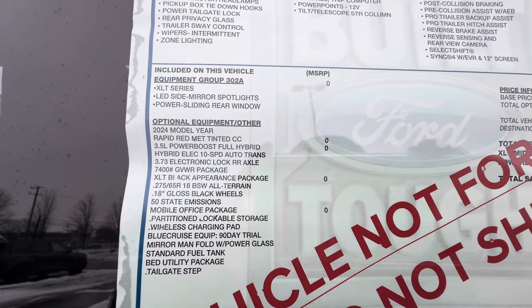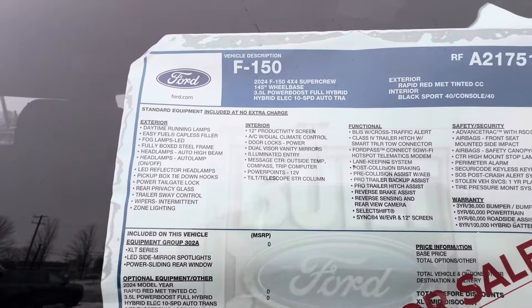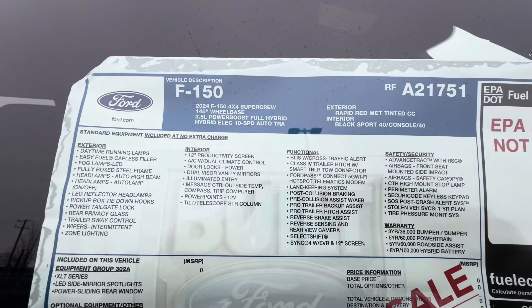You guys can pause and read the window sticker options if you like.